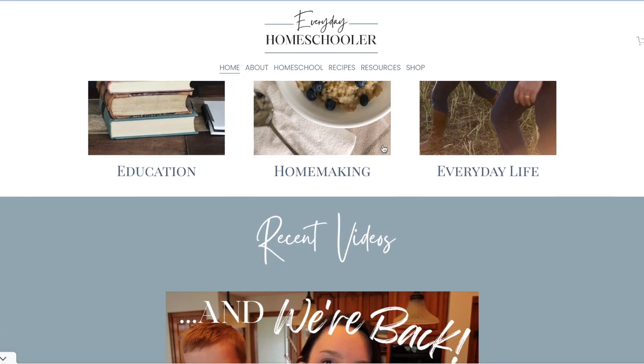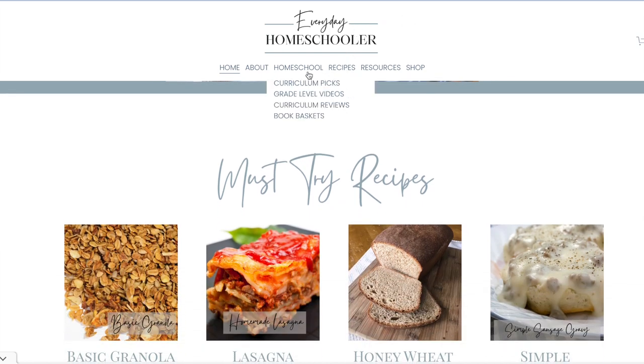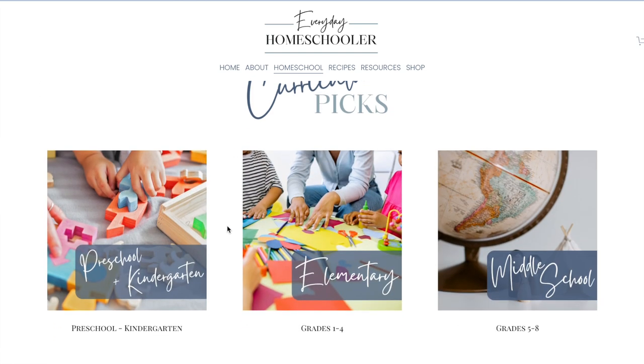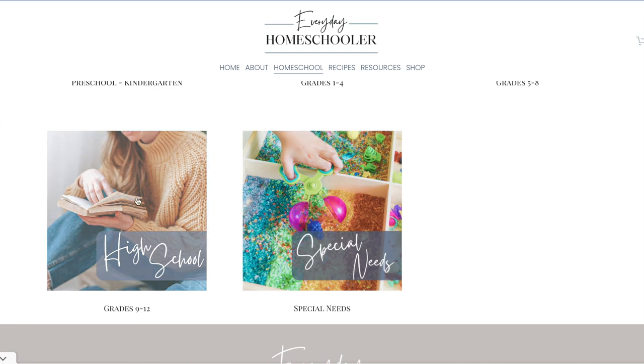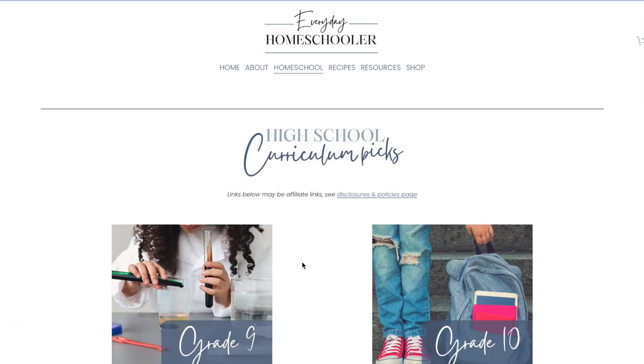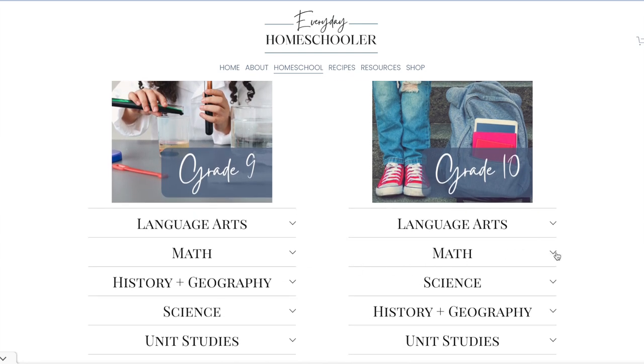I will try to link as much as I can down below in the description box, but I would also point you to my website. I've been little by little working on it and revamping it. There you will find all of my curriculum picks organized and listed out with links — some of them affiliate, just being upfront about that — organized by grade, by subject. So check out my website if you want more information. Let's just jump into this.